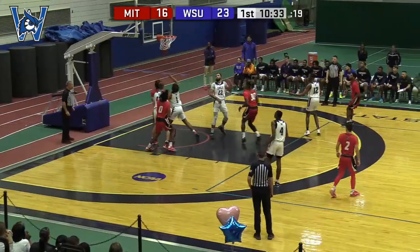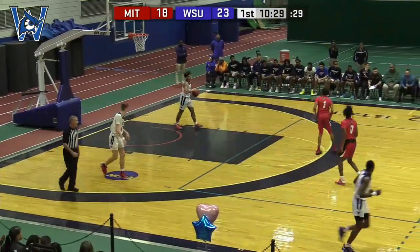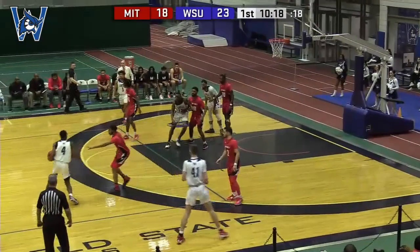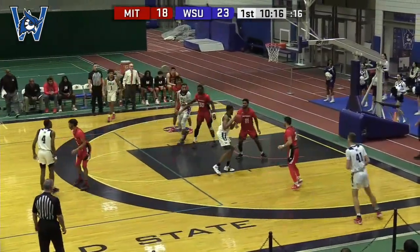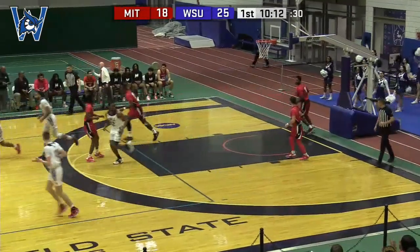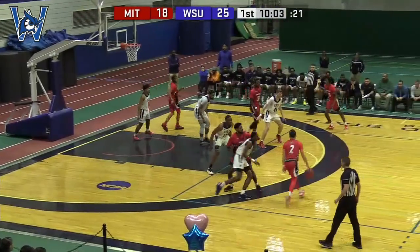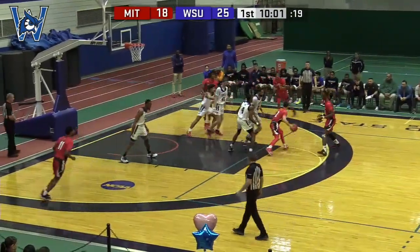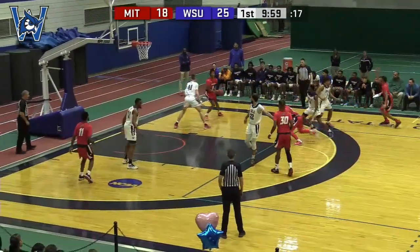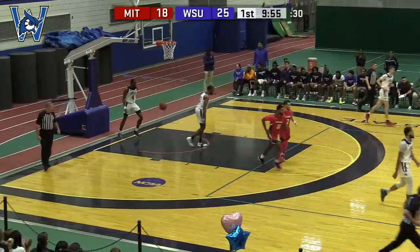There's a one-handed floater by Stokes — Causey another offensive rebound, another two points for Causey. Here is Brown working, spinning and shooting — and it's good for two. Pretty move there. Screen right, here's Beceto — passes it down low to Pollard, and that one's good. Both these teams are battling back and forth.